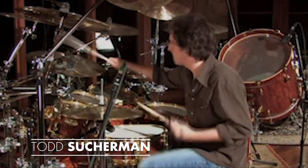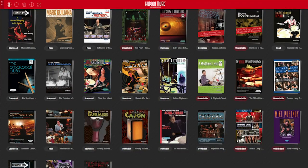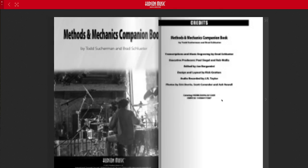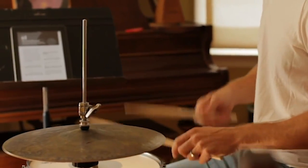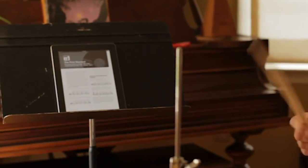Hi, this is Todd Zuckerman, and I wanted to take a minute to tell you about the Hudson Music Digital Bookstore. It's a library where you'll not only find my book, Methods and Mechanics, but also a huge selection of books from other great drummers and teachers. Now you can fit a huge stack of drum lesson books in the palm of your hand and take them wherever your practice room happens to be.